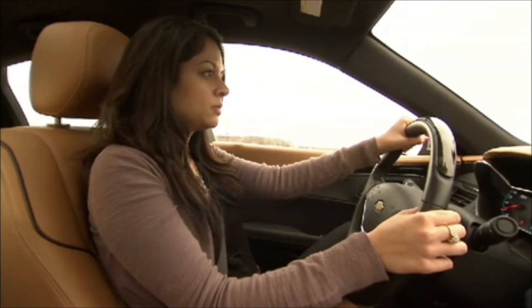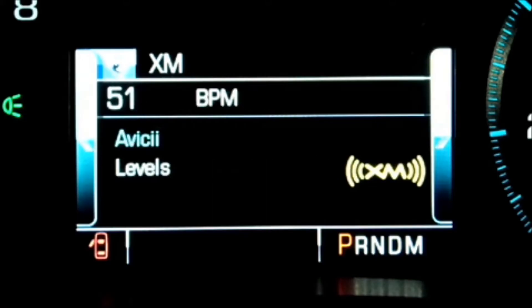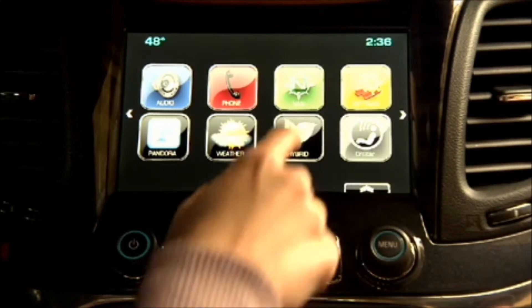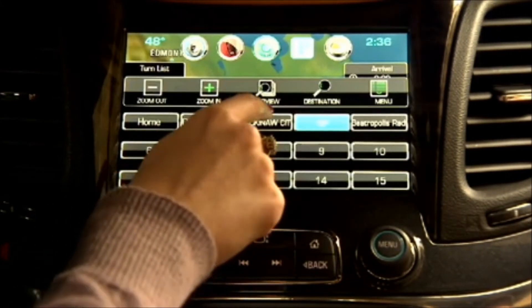It allows the customer to actually have conversations with their system, similar to how Siri works, to get to their desired features and functions very quickly. We've also introduced an 8-inch touch screen with very conventional hard push buttons and large knobs. The touch screen has gesture recognition, so it's really similar to how a smartphone device works today.